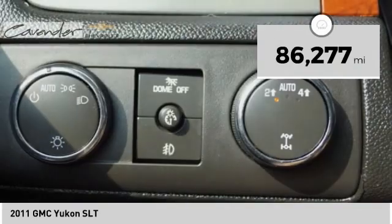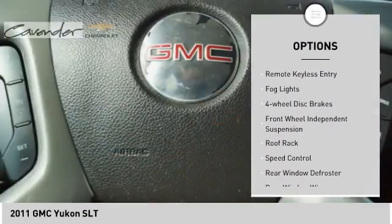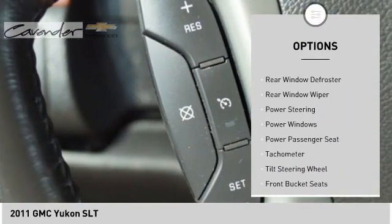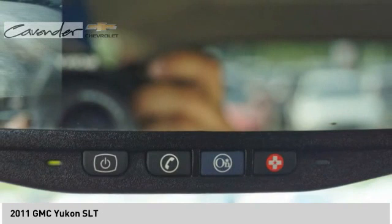This vehicle has less than 90,000 miles. Here are some of this vehicle's great options: electronic stability control, traction control, remote keyless entry, fog lights, four-wheel disc brakes, front wheel independent suspension, roof rack, speed control, rear window defroster, rear window wiper.